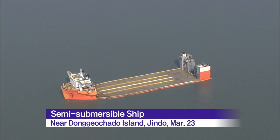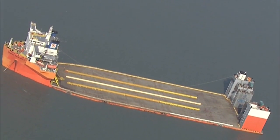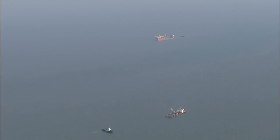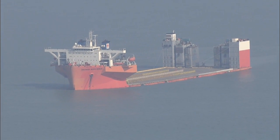The semi-submersible ship measures 216 meters in length and is double the size of a football field. The ship has been docked in relatively calm waters about one kilometer away from the site of the Sewol tragedy.